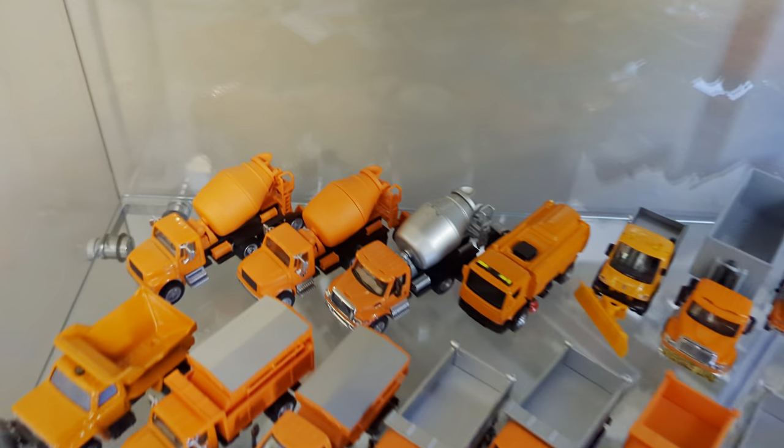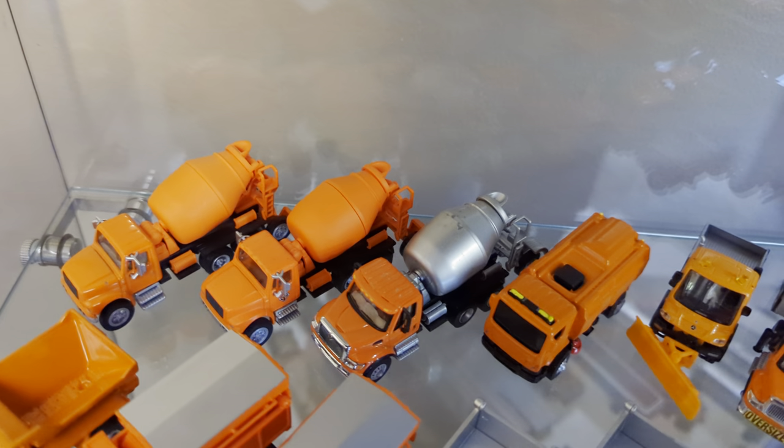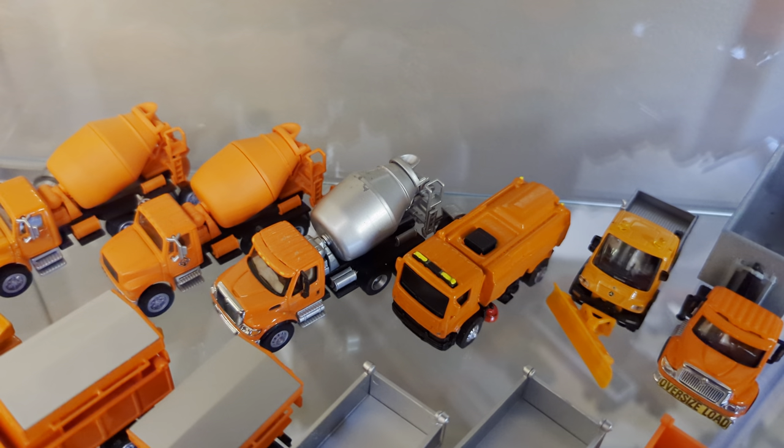Starting off in the back, we have a trio of concrete mixers by Bolli. The first two are Internationals, and the third is also an International but it's a newer 7600 model.